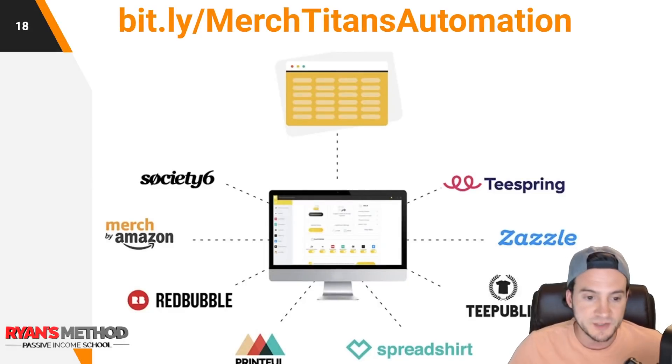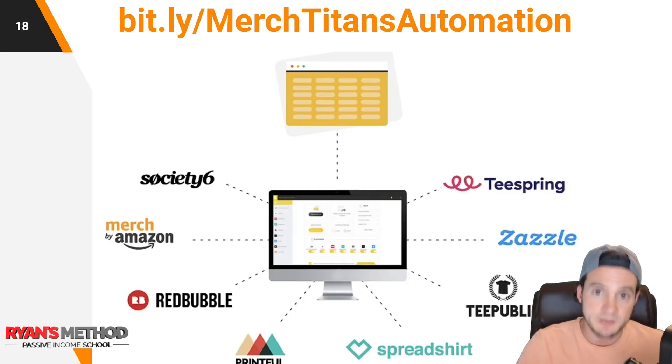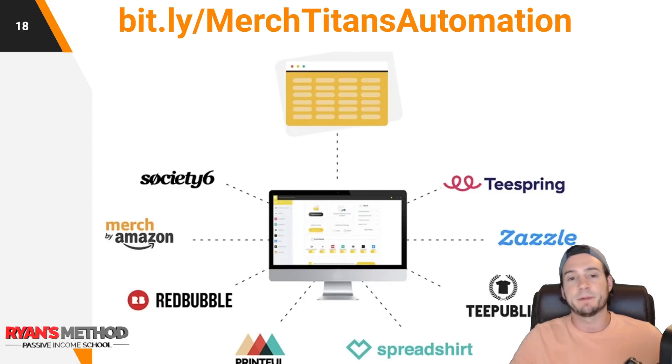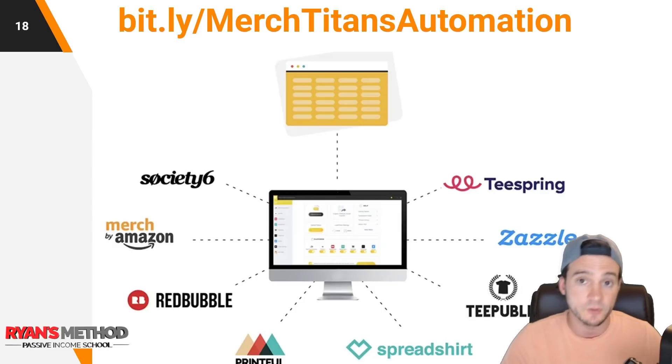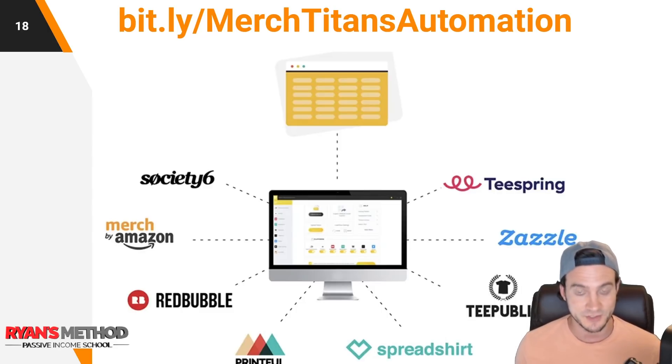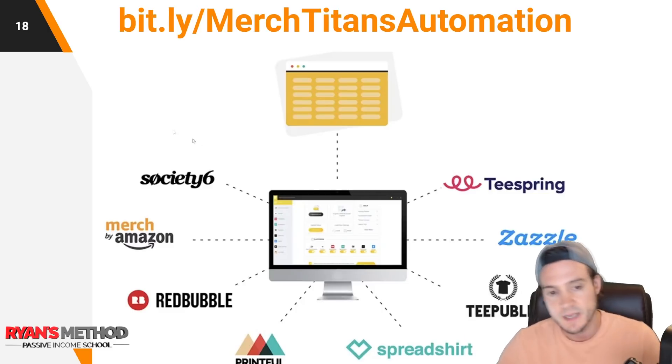Before I wrap up, I wanted to mention that for tier two marketplaces you can automate uploads to them. I forgot to even mention Society6, but you can automate uploads to Teespring, Zazzle, Teepublic, Spreadshirt, Printful, Redbubble, Merch by Amazon, and Society6. The application I use and have been using for over two years is called Merch Titans Automation. It saves me a ton of time, it's easy to use once set up, and I have a systematic approach to it that I include in the bonus section of all my print on demand courses.